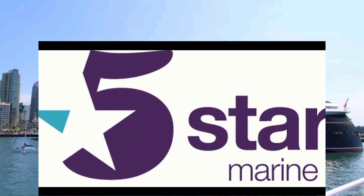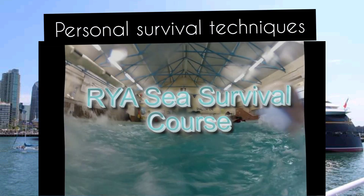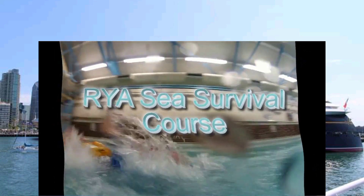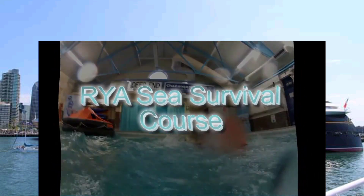Welcome to 5 Star Marine, an RYA recognised training centre. This short video has been designed to show you what happens on an RYA sea survival course. It's not intended for instruction purposes.